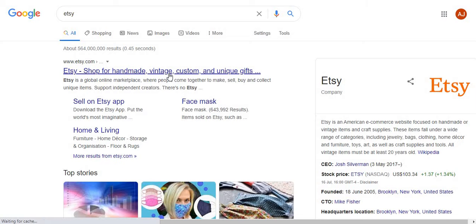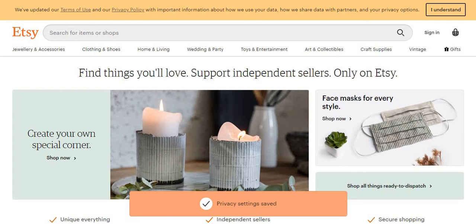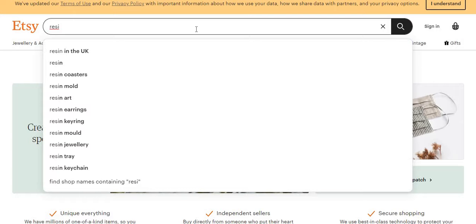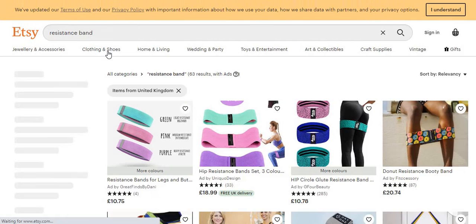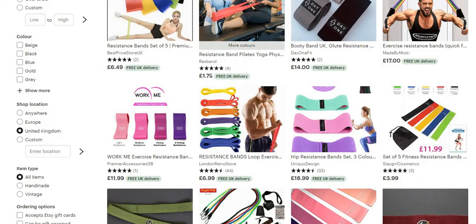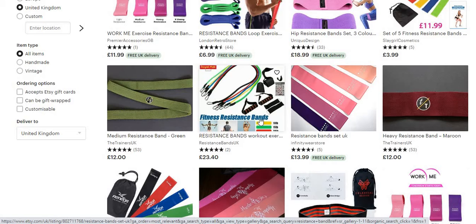Another one I use is Etsy. Etsy is obviously handmade and custom products from individual people. I'm not sure if they'd have resistance bands, but there we go — people do dropship on here as well. As you can see, the prices are a bit higher — here we've got one at 23 pounds, so this person here is probably dropshipping from AliExpress or DHgate.